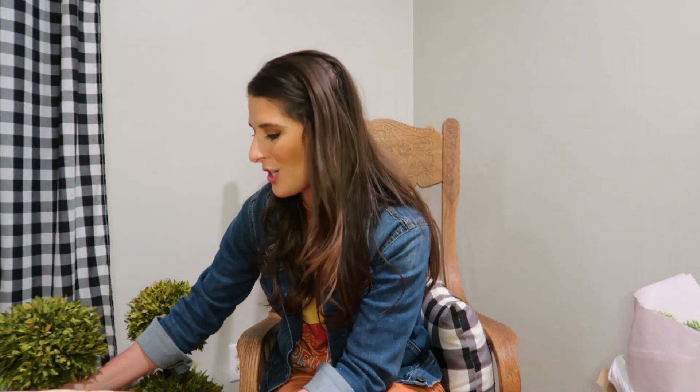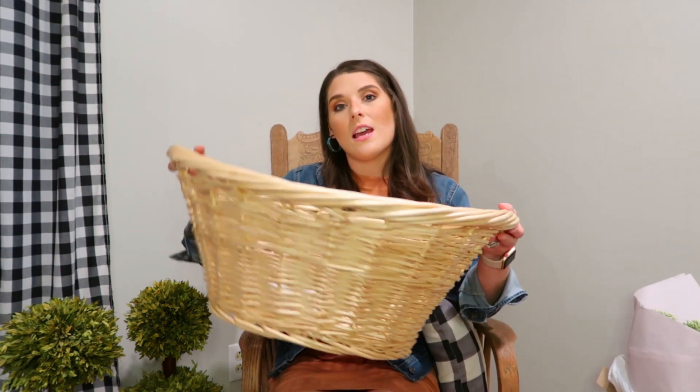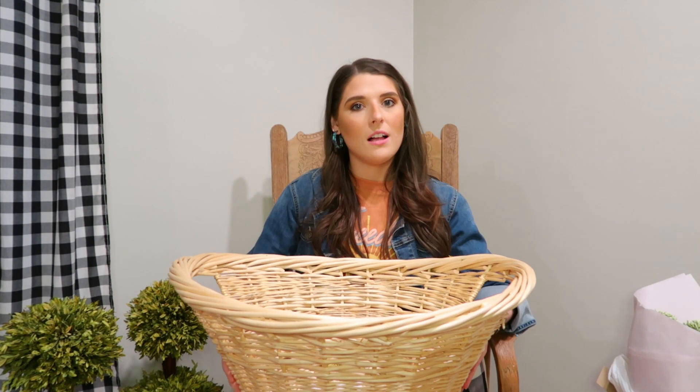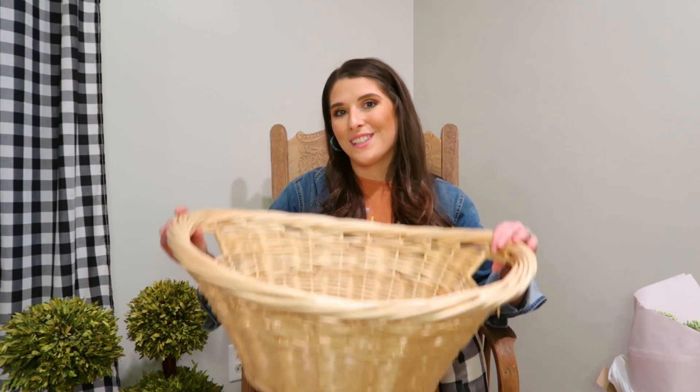I have the topiaries sitting in my next find — this really pretty wicker basket. I love bringing wood and wicker elements into my house, and this is a gorgeous piece. With blankets or pillows flowing out of it, I just couldn't pass it up. A good place to buy baskets is Goodwill or thrift stores — they're usually very cheap and you can find very large items. I loved the shape and the woven details of this one.